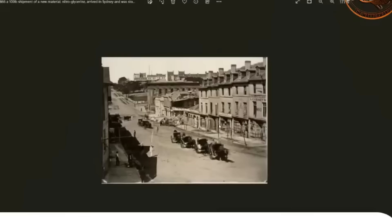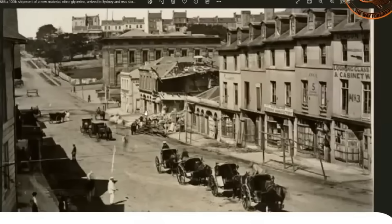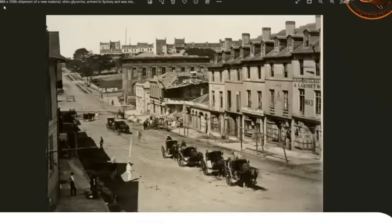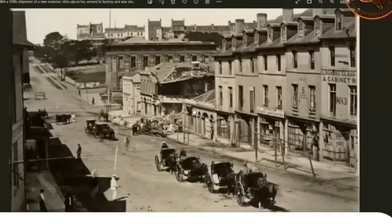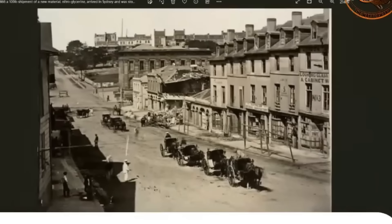1866 — dirt roads and just old world buildings built out wall to wall the whole way down the street. This one's got the Greco-Roman look on it, the pillars and everything. This thing here is just huge, and this is 1866. Now, this one — they're saying nitroglycerin was shipped in and stored here in this building. You can see it's all been blown up.